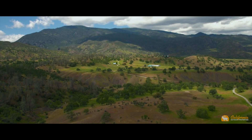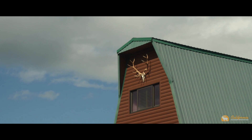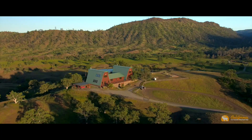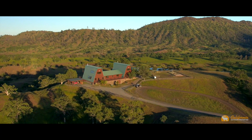Entering the ranch, you'll meander down the long private driveway until you arrive at the one-of-a-kind ranch headquarters. Perched on top of the knoll overlooking the ranch is the 3,600 square foot custom residence — the views from the home's location will truly take your breath away.